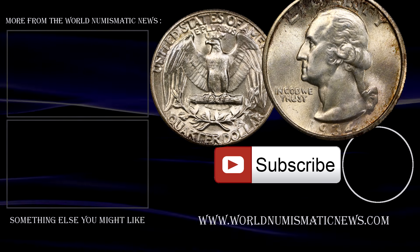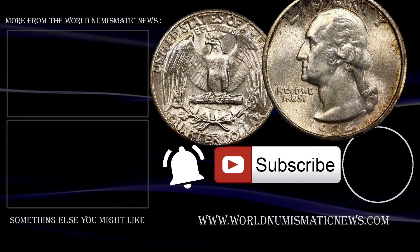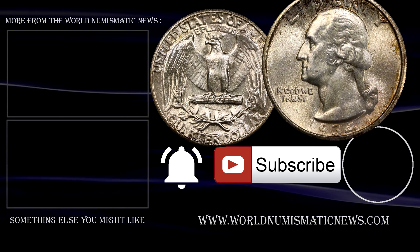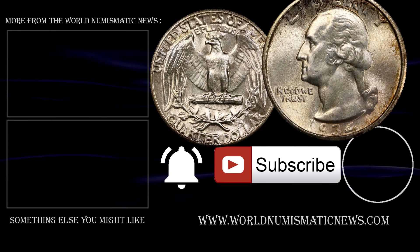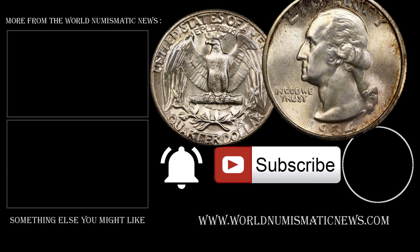Subscribe to WNN and activate notifications with the bell icon to know when new videos are released. For the World Numismatic News, I'm Numisman — thank you for watching, keep collecting, and have a fantastic day.